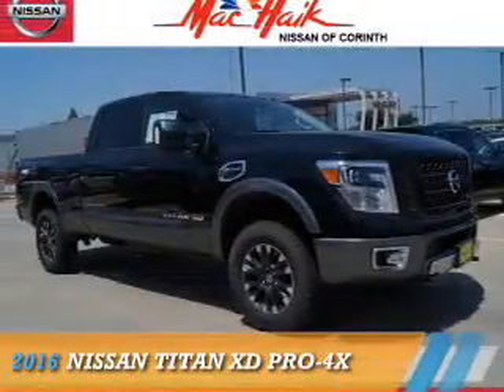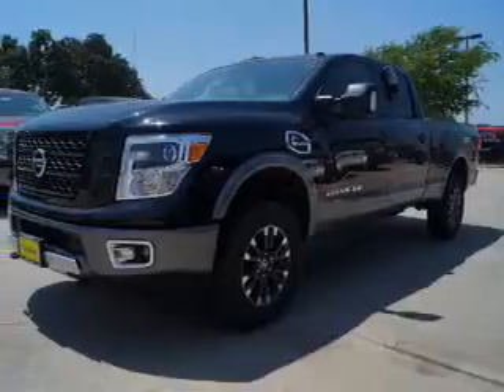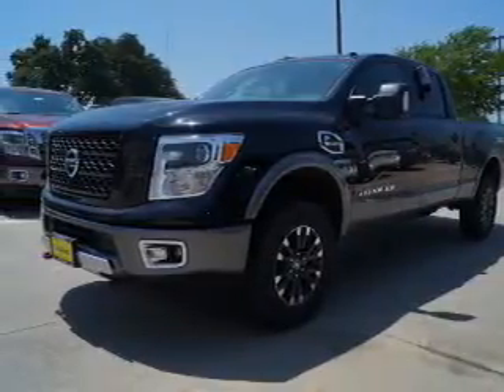This could be the vehicle you're looking for. It's powered by 4-wheel drive, a 5-liter, 8-cylinder engine, and an automatic transmission.